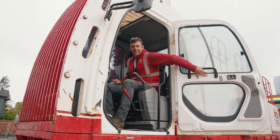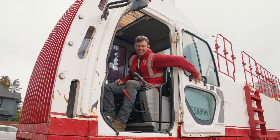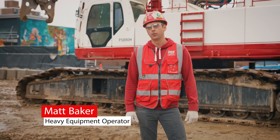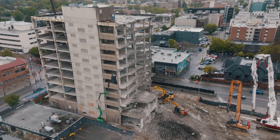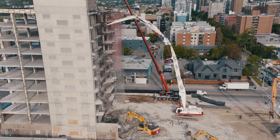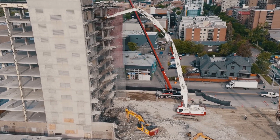We have a 10-story concrete building that we're taking down. It's about 125 feet to the roof line, and there's also a 15-foot penthouse on top of that, so we're at about 140 feet. This machine is capable of reaching 170 feet, so we have lots of reach — the machine is actually almost reaching down onto the building.